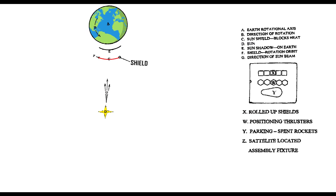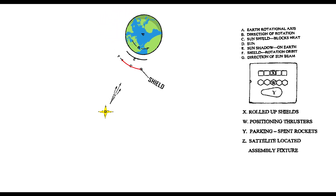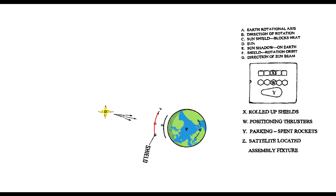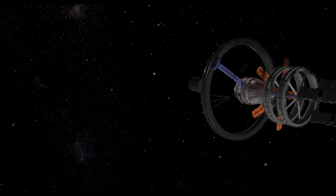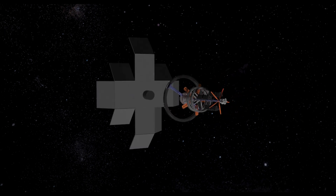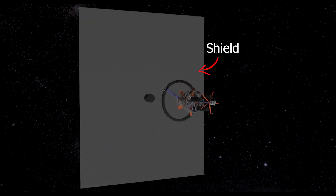In the patent, Curtis proposed an orbiting shield having many square miles of surface area, located in Earth's orbit above Earth's atmosphere, centralized near the equator. Rockets launched from Earth would release and install the shield. The shield may be made of lightweight material like fabric, which makes it cheaper to transport via rockets.